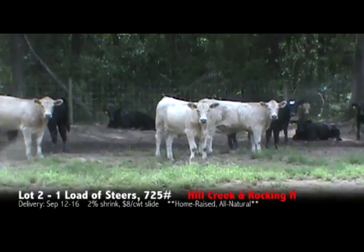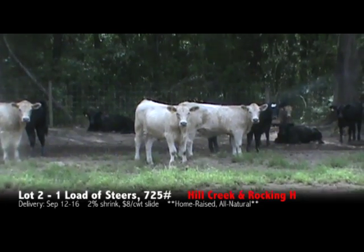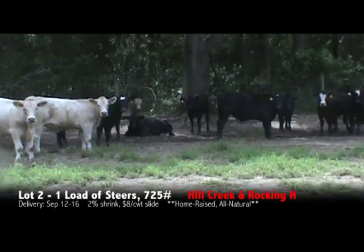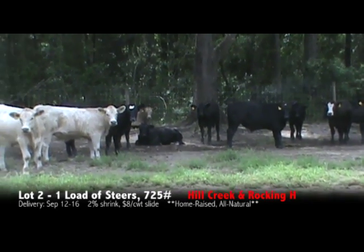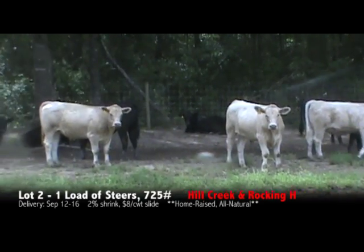We're here in Hartsville, South Carolina at Mr. John Rogers. There's going to be three loads of these cattle. He has about 90 head of steers and 90 head of heifers. We'll be selling one big load of steers, one big load of heifers, and then the remaining as a mixed load of steers and heifers.